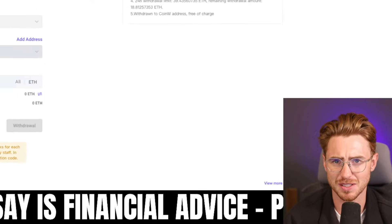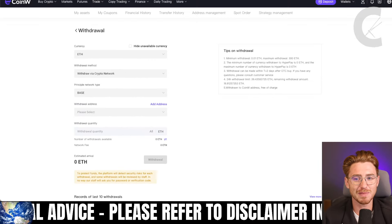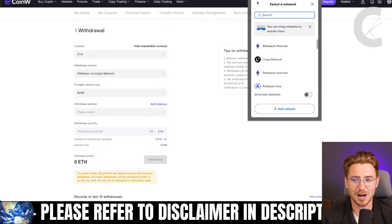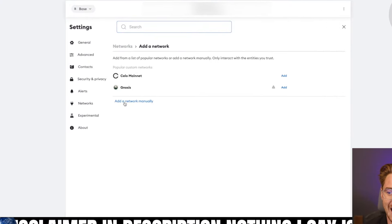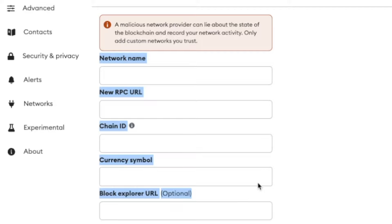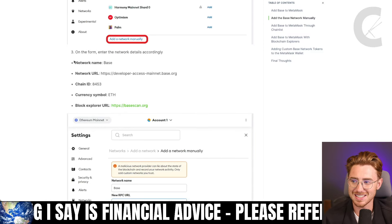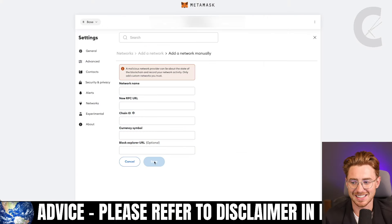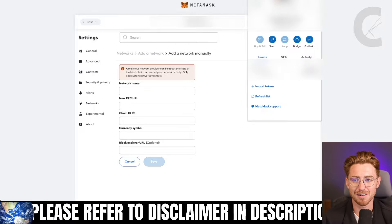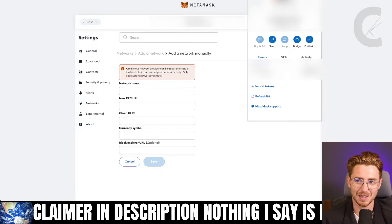If you don't have a withdrawal address, it's as simple as MetaMask. If you don't currently have MetaMask, just type 'how to install MetaMask' on YouTube — it's super easy. Once you have your MetaMask, you won't already have base, so hit 'add network' and add it manually. You'll find the required information over on CoinGecko — I'll leave a link in my description. Copy and paste that information in and hit save. You will then have base in your network.